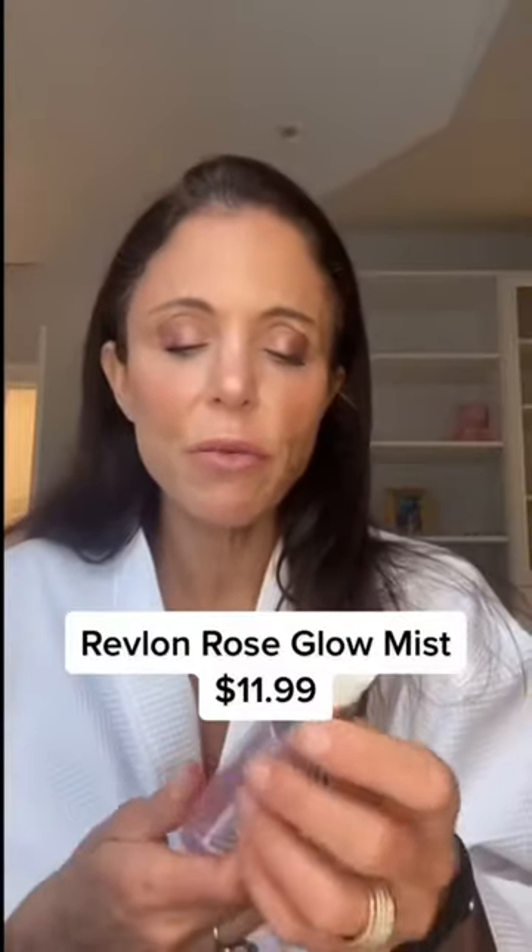Wow, I'm going to start with this Rose Glow Mist by Revlon. It's small, it's compact, it smells pretty good, it's got a good actual mist, and I like it.